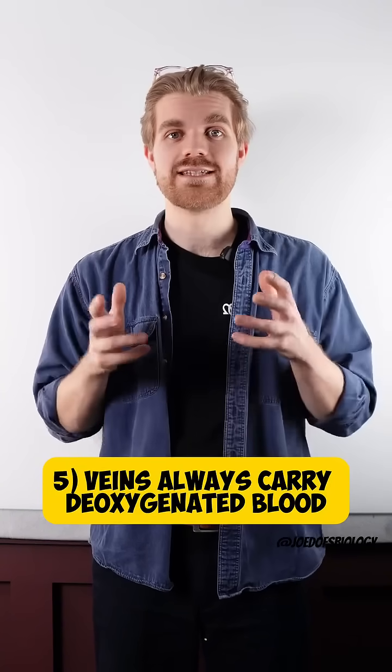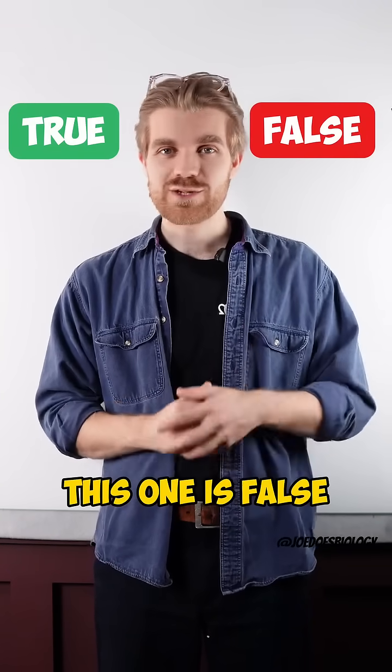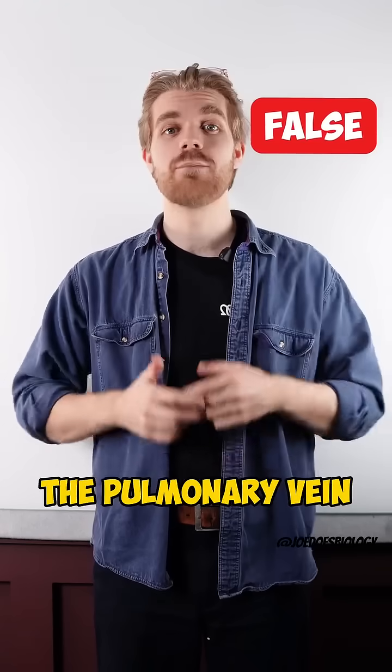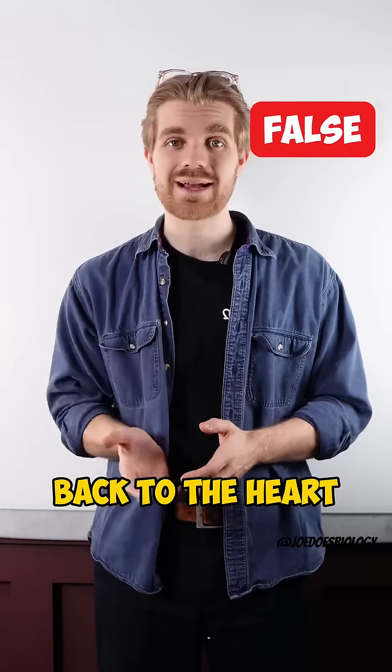Number five: veins always carry deoxygenated blood. True or false? This one is false. Don't forget the pulmonary vein carries oxygenated blood from the lungs back to the heart.